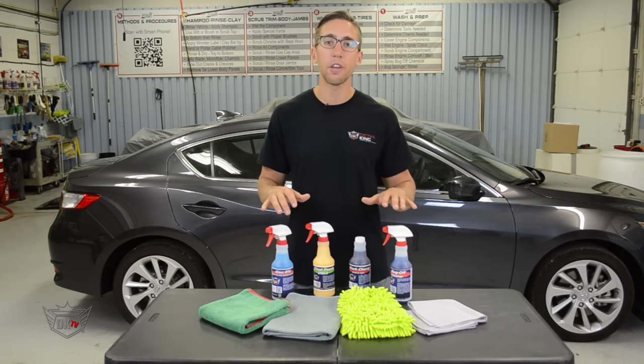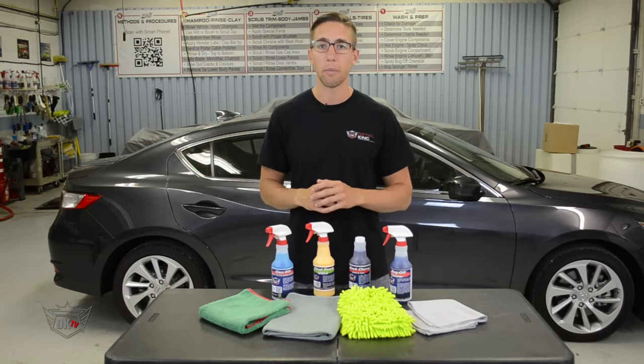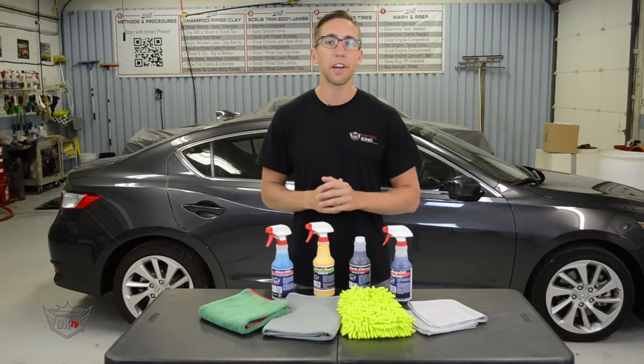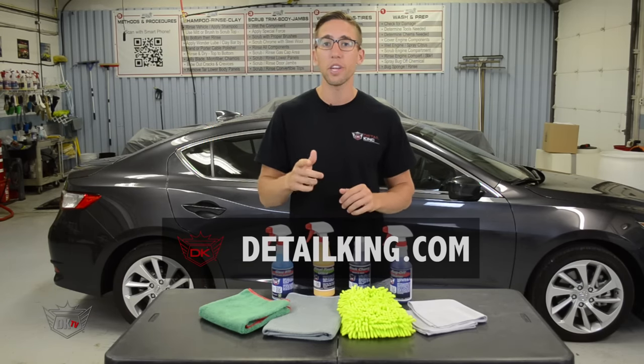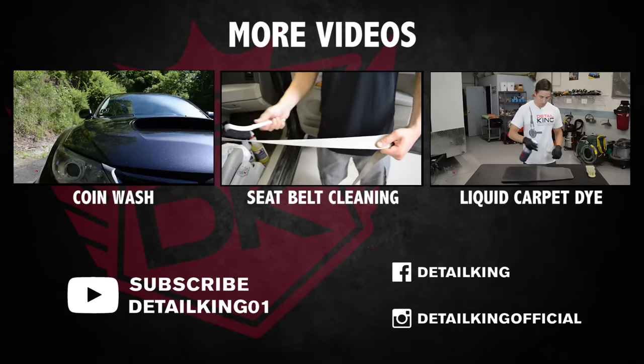All of the products shown in this video come with this kit and are all essential for maintaining your car in the summer. For more information about this kit and other car care kits that we offer, visit us right here at DetailKing.com where we have everything you need to keep your car clean like a Detail King. See you guys next time!